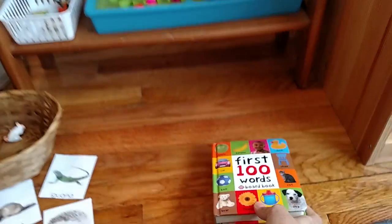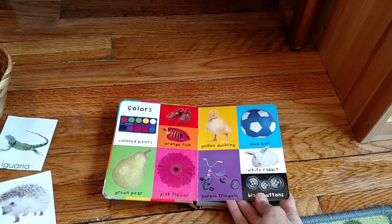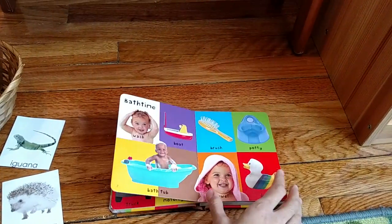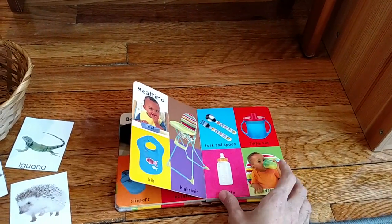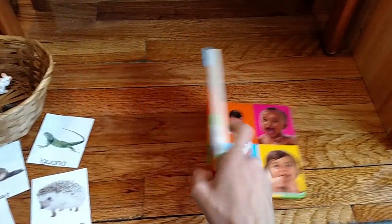Lastly, I have a First Hundred Words board book. We will go over the different objects, animals, and things in this board book, which will develop more vocabulary skills. I always have a board book every day that we go over.